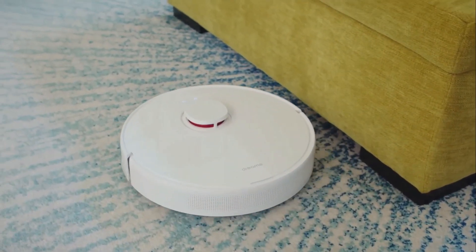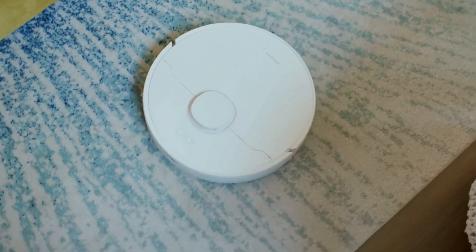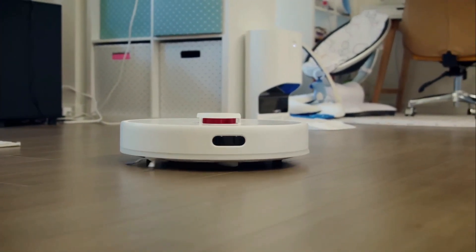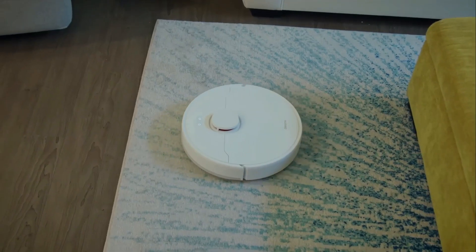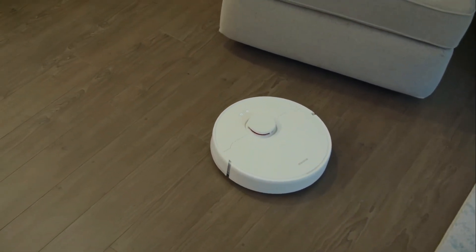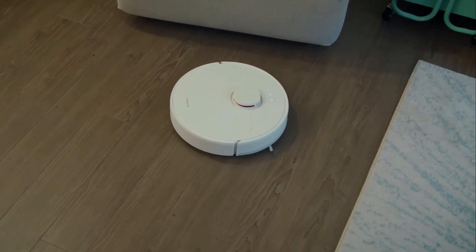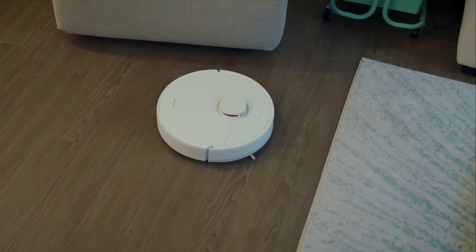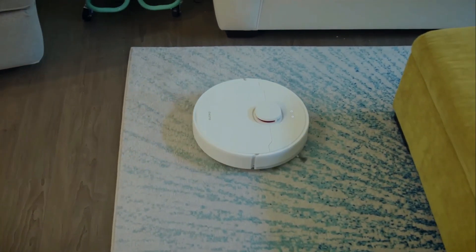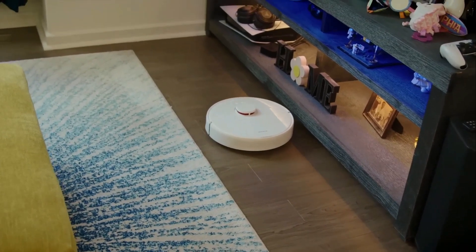This robot vacuum boasts an impressive suction power of 4,000 pascals, making it capable of handling various floor types and picking up pet hair, dust, and debris with ease. The HEPA filter ensures that the air in your home remains clean, making it an excellent choice for allergy sufferers. It's also compatible with voice assistants like Alexa and Google Assistant, allowing you to control it with just your voice. Cleaning and maintaining the D10 Plus is straightforward, thanks to its modular design.